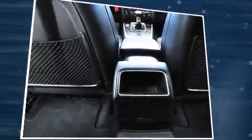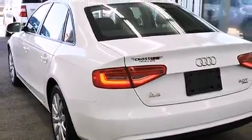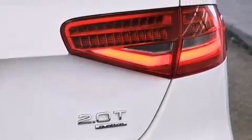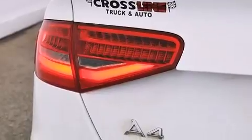Audi ensures the safety and security of its passengers with equipment such as dual front impact airbags with occupant sensing airbag, traction control, ignition disabling, and four-wheel disc brakes with ABS. Brake Assist technology provides extra pressure when applying the brakes.